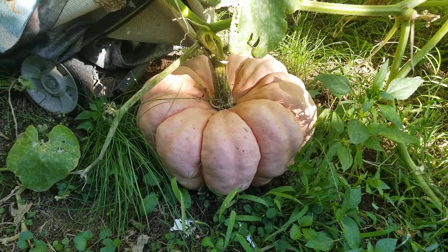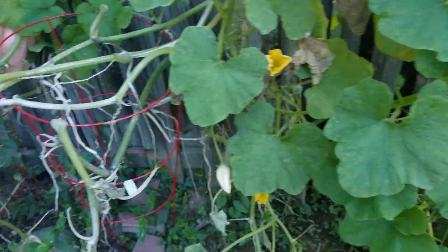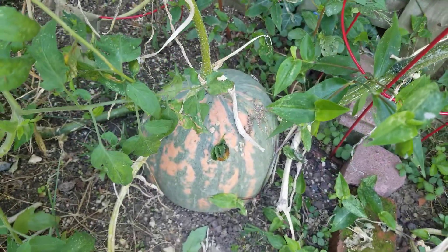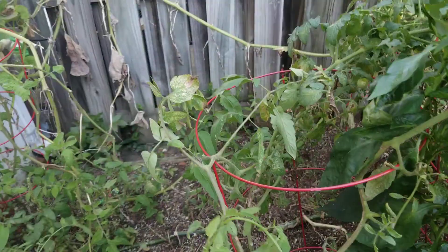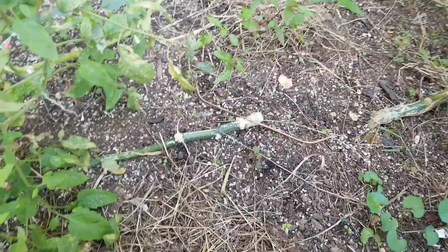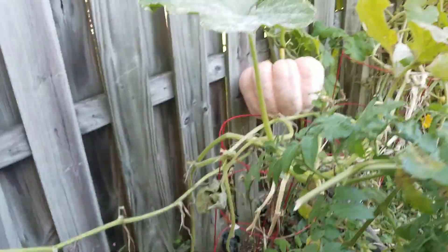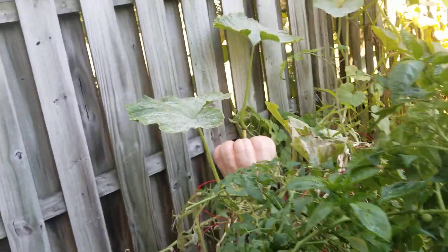There's another type of pumpkin here — you see pink and green — it's just weird. There are two different vines over there. One vine's on the left, one vine's on the right, so they bear different pumpkins I guess. There were a lot on the vine, a lot, and kind of far out.